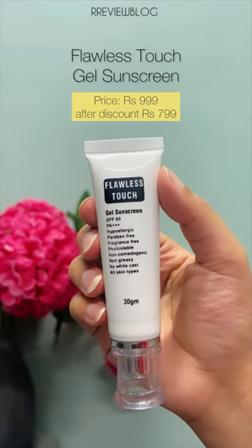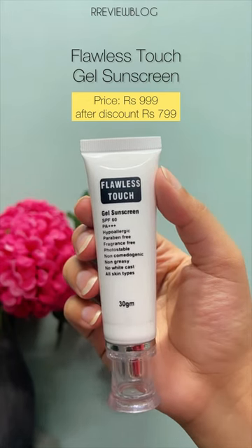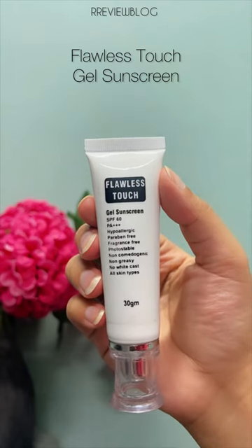Flawless Touch Gel Sunscreen. Gel-based sunscreens are good for oily or acne-prone skin. However, it's for all skin types and is fragrance-free.